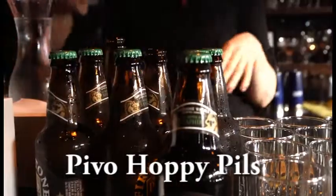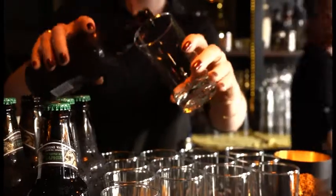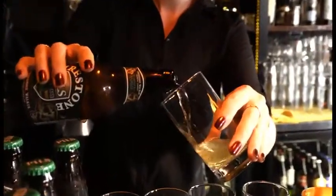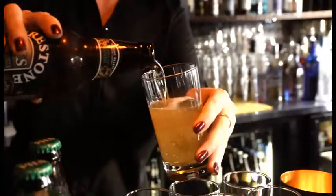The first beer is a pilsner — a German style with a little Bohemian or Czech twist. It happens to be what we call dry hopped, a cold infusion like making a tea, so you get a little bit of lemongrass on an otherwise very dry, satisfying, refreshing beer.